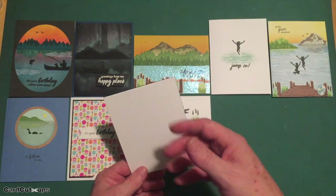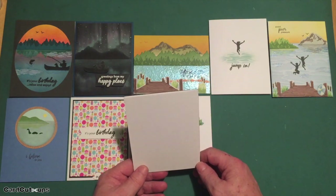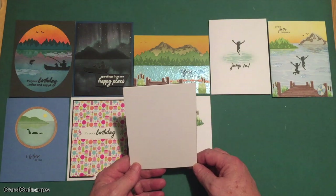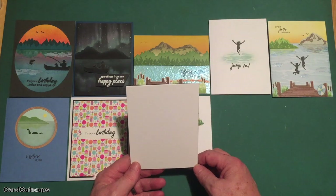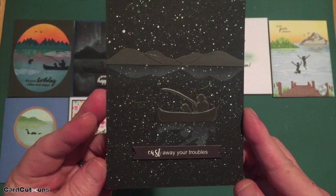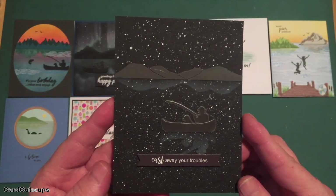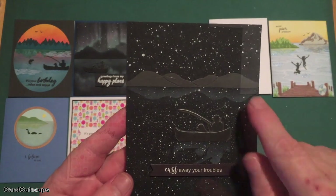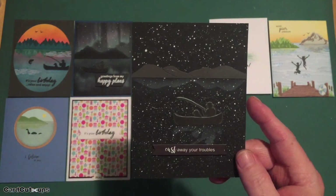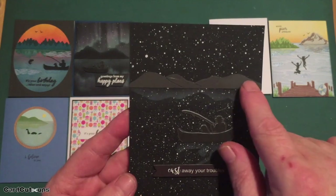I always do a little research when I find out what our kit will be — I search lakes and sunsets and sunrises. I came across a picture of a perfectly still lake with stars reflected in it, and thought that would make a really interesting card. On a white card base we've got 'cast away your troubles' — and I am totally thrilled with how this card came out. I spattered a black card panel with permanent white gouache paint using a very thin brush to cover the whole panel with stars.